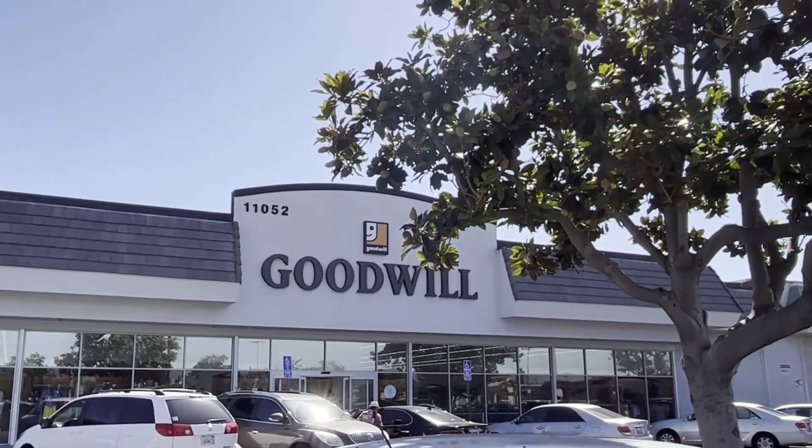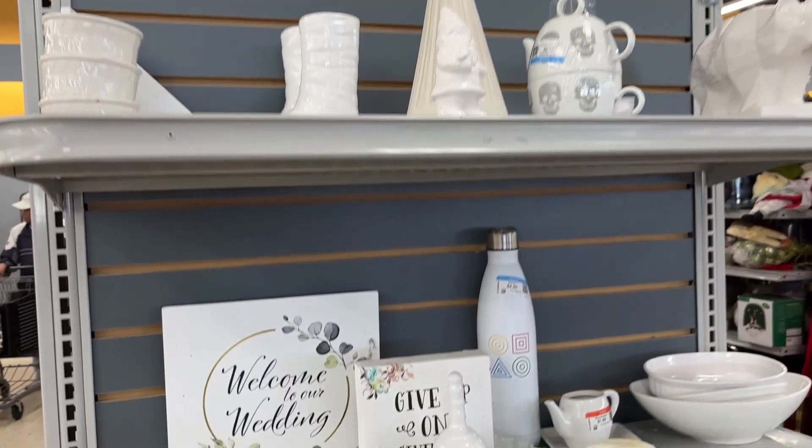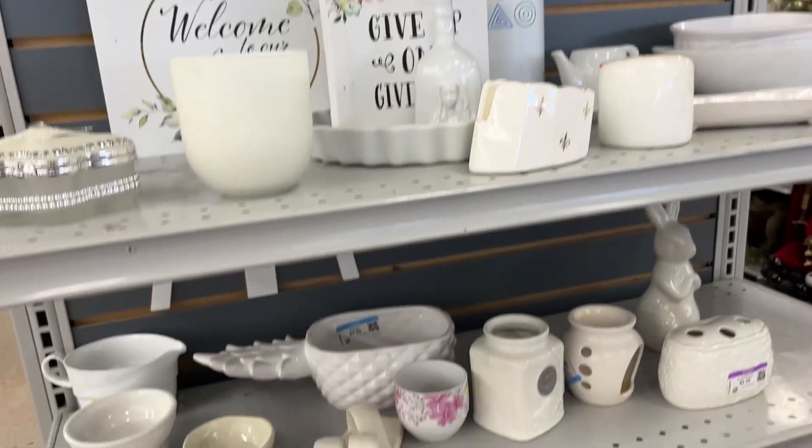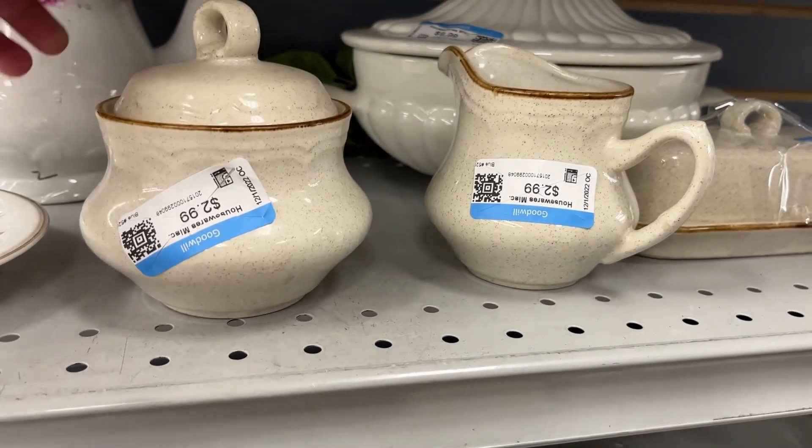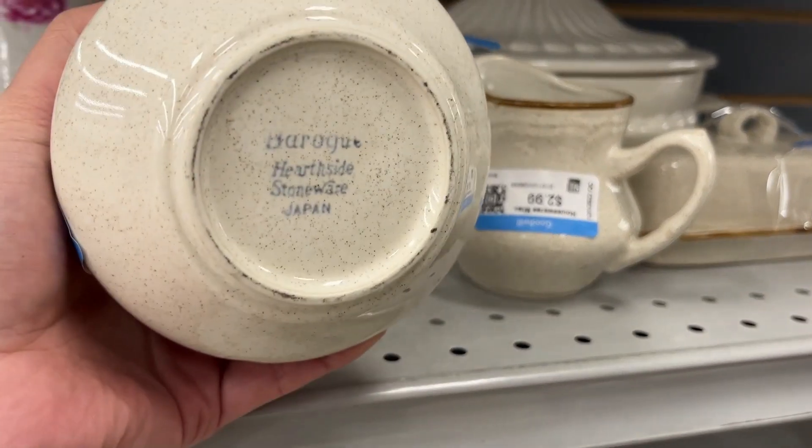Hello everyone, it's Jilly Jean. I shop for fun vintage items I can decorate with, use, or collect. So please come along and shop with me at my local Goodwill. If you like this kind of content, please subscribe for more videos.